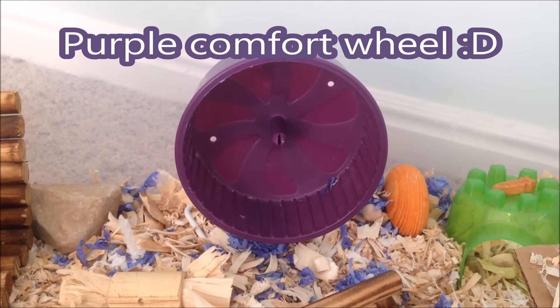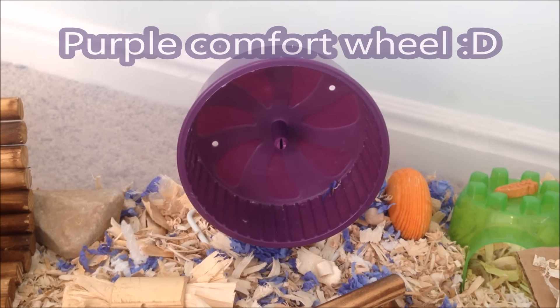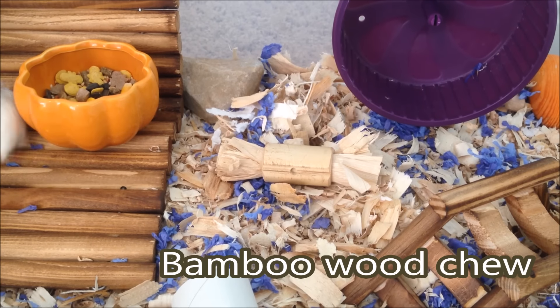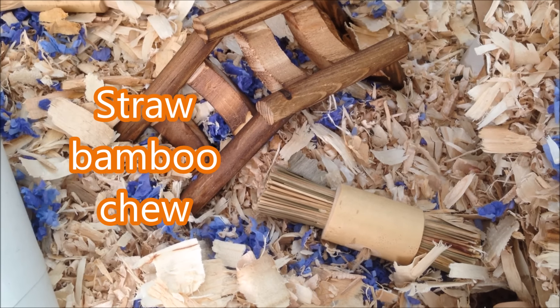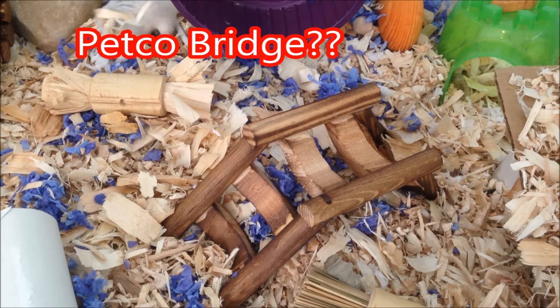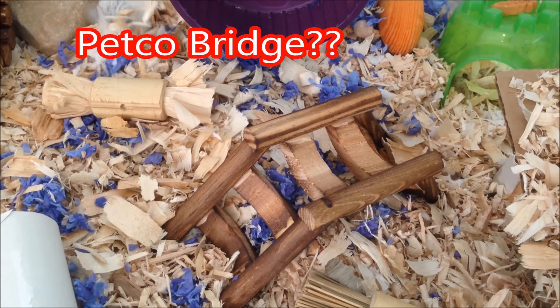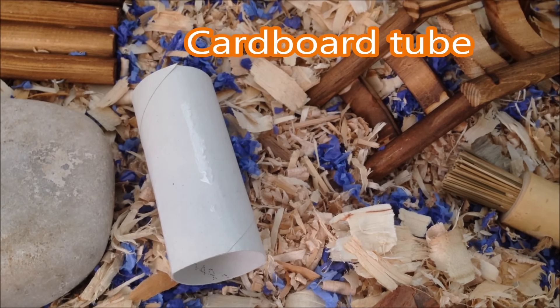In the middle here is this purple comfort wheel that I got for two dollars. We have a flaky bamboo chew. Also one that has some straw in it. Then I have this Petco bridge — I don't remember exactly what it's called. As always we just have the original cardboard tube.